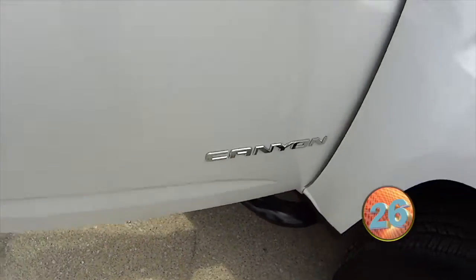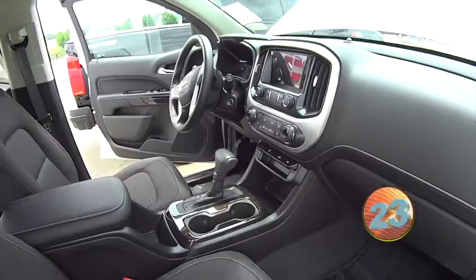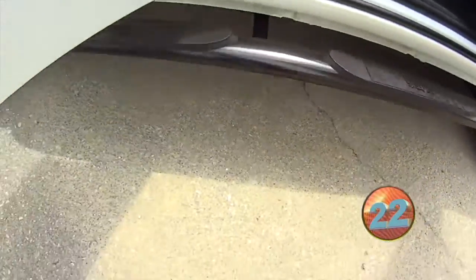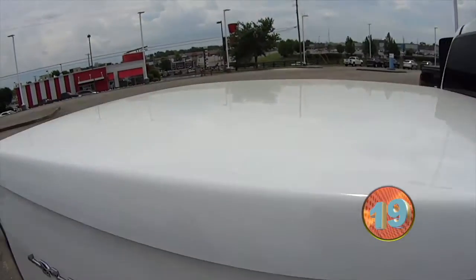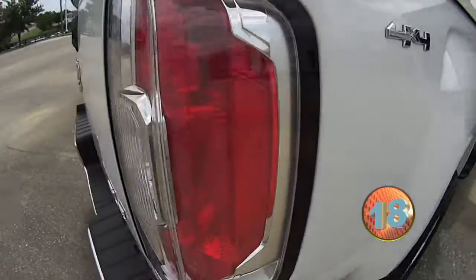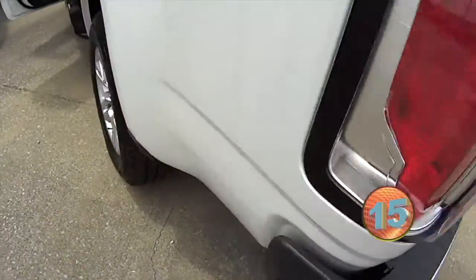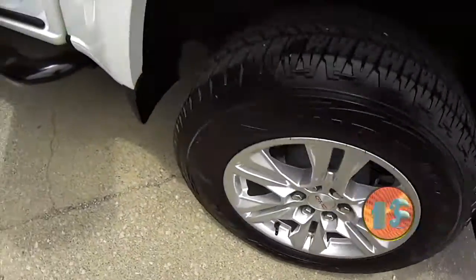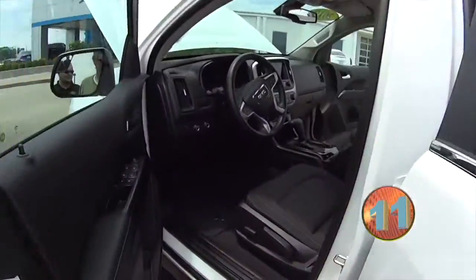Basically right here we got a GMC Canyon, beautiful truck. The inside of it is immaculate. We got some Nerf bars on the side of it, got the beautiful white hardtop bed cover. You got the Euro lights on the back, which is nice. This is a pre-owned Canyon V6. It's got some beautiful aluminum alloy wheels there, and you got your extended cab.